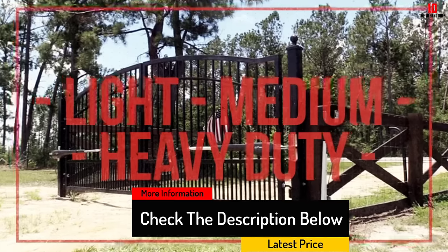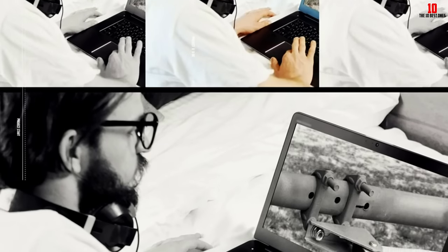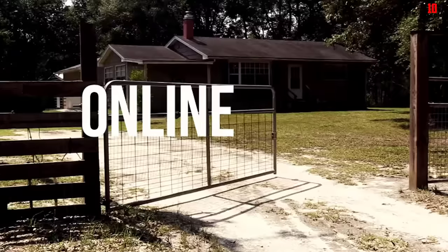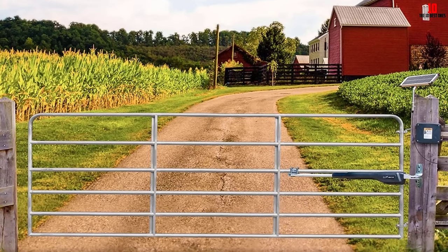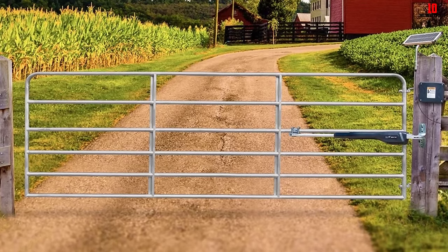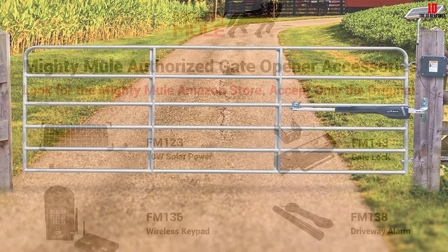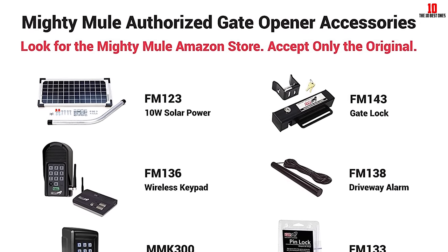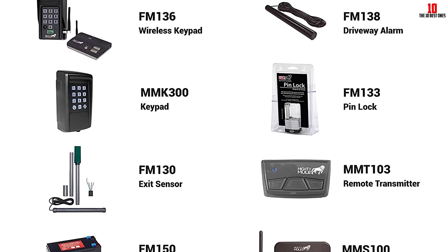Mighty Mule's model works with the Mighty Mule app, which uses Bluetooth technology to control the gate up to a half mile away. When coupled with a camera, the user can see who is at the gate and open it from a smartphone. In addition to smart controls, this model includes a small remote and is compatible with keypads and other remotes sold separately. It can handle gates weighing up to 550 pounds and up to 16 feet long, powered wirelessly via a 12-volt battery and solar panel charger.